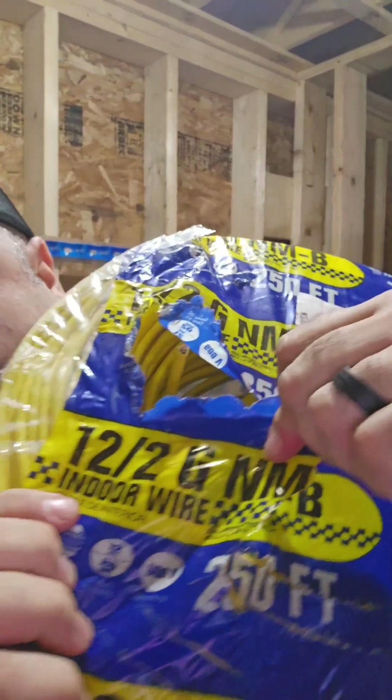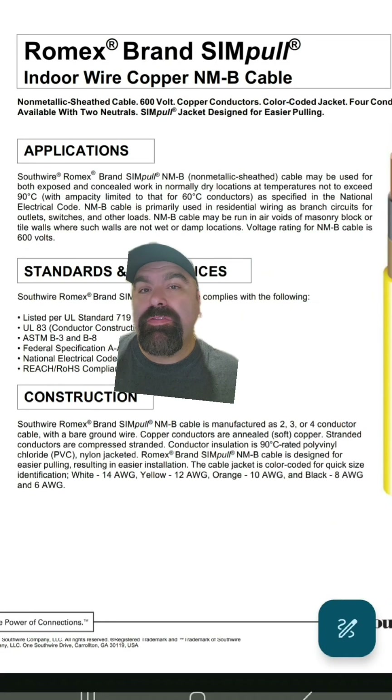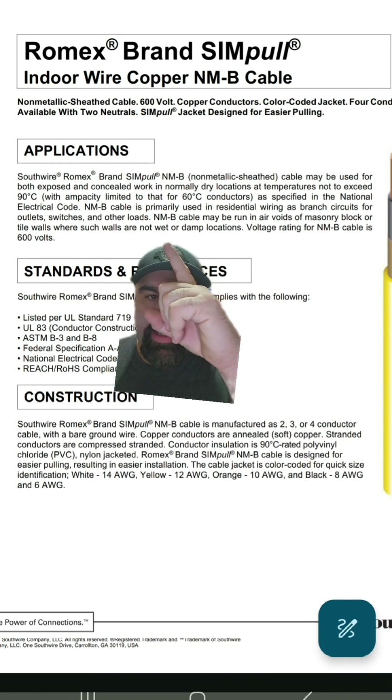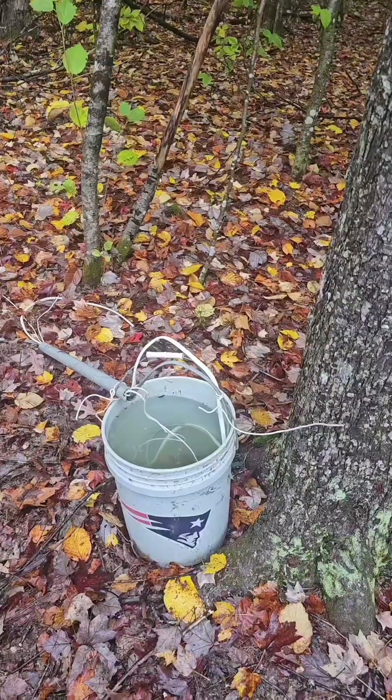Before the experiment, I wanted to add one more thing: 1103B says we have to follow manufacturer's instructions. And what does the outside packaging of Romex say? They call it indoor wiring. And here is the spec sheet from the Romex brand name company themselves — look directly above my head — it says: 'Not wet or damp locations.'